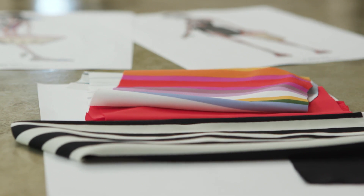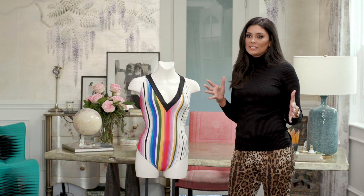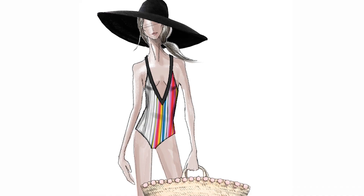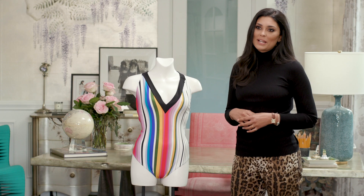For the rainbow plunge suit, we added army green to really ground it and to make it so easy to go with army jackets, army pants. The shape is modern and yet sharp and the leg is cut to be really flattering and very easy to wear.